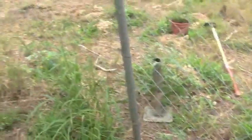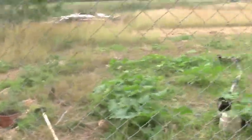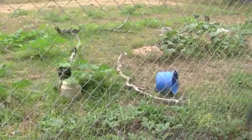But anyway, that's my garden and I'm very proud of it. I love it — I like to just look at it.